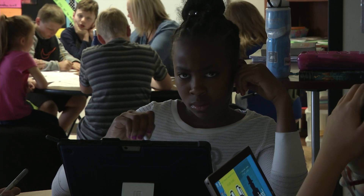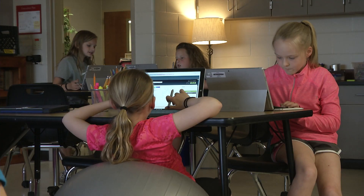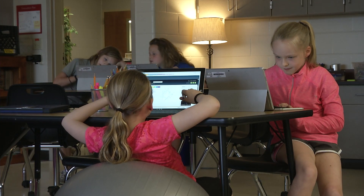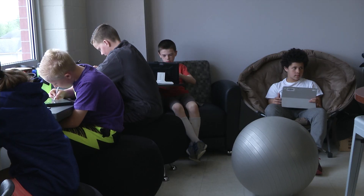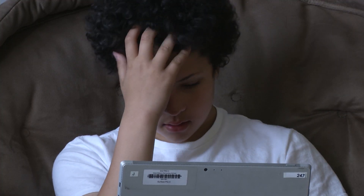We worked from August till January on how to pick your own seat, where you're going to work best, and how to work with others. It took time. This didn't happen all in a month, but once we got to January and February, kids started wanting to participate — they started picking different seats, sitting by themselves, working with different people that I didn't see them working with at the beginning of the year.